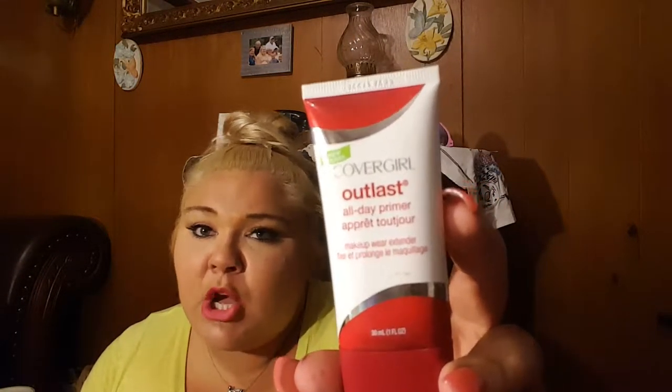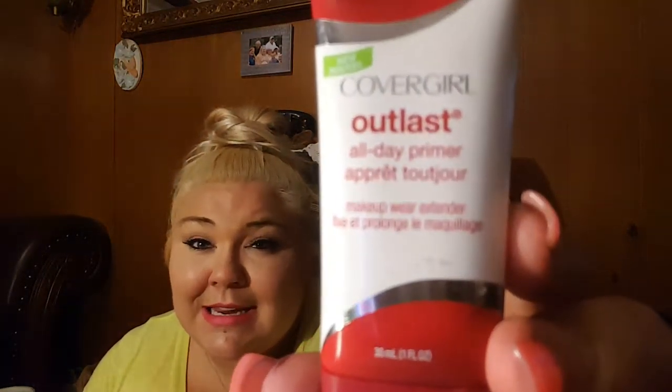Now we're going to talk about face products. This is an oil-free primer from CoverGirl. I am an OG CoverGirl user — I've loved anything from CoverGirl until recently when I started expanding my horizons with brands. The oil-free formula is very important for me since I'm an oily-skin person. It's cheap and a little goes a long way — I've had it for two or three months and I still have plenty left.